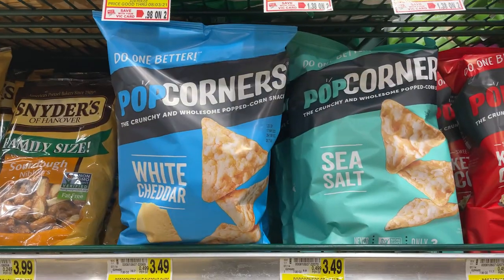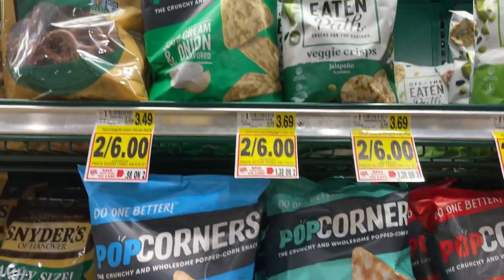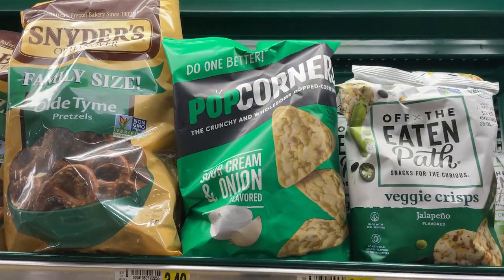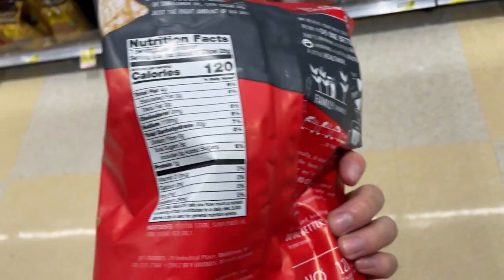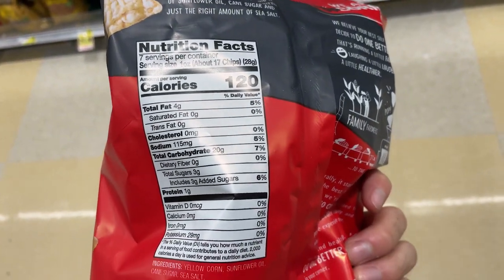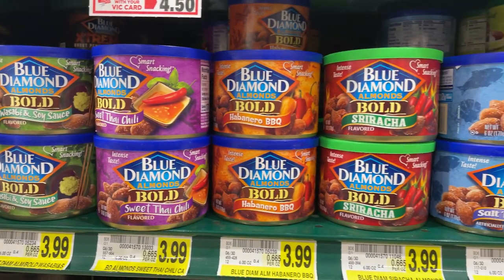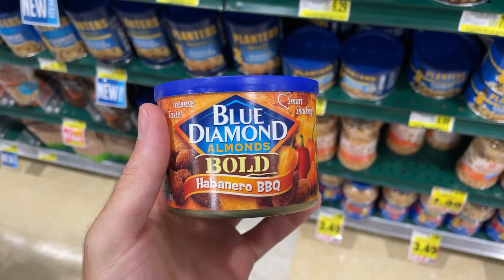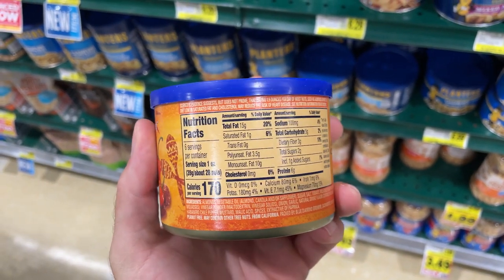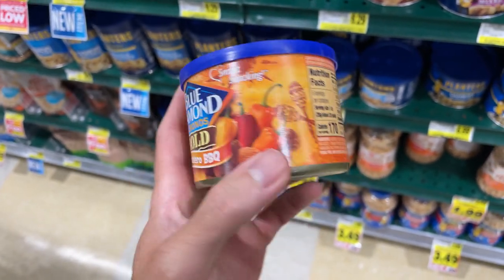Next we got Popcorners chips — a good chip option. They don't have too many calories, ranging from 120 to 140 calories depending on which one you get. Next we have some nuts. They're a little bit calorie dense, not the best for losing weight, but they are a healthy snack if you can control the calories. I like the Blue Diamond ones — the Habanero BBQ is definitely my favorite. Blue Diamond has some great flavors.